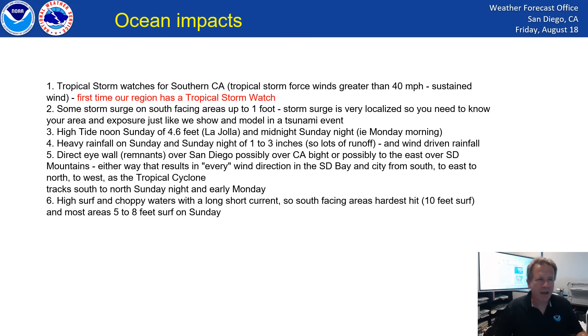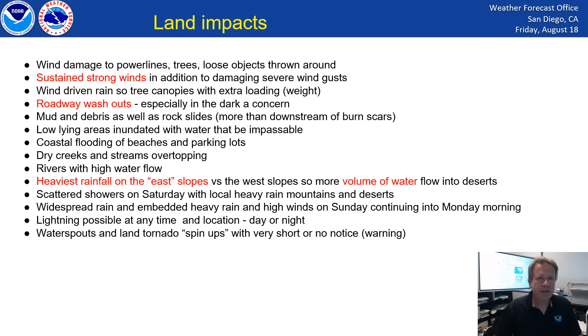If you live on the coast and there's heavy rain falling with runoff, and you also have a slight storm surge coming in, and then on top of that you have the big swell and waves piling up on the beaches, that can all contribute to coastal flooding — especially when timed with high tide. Here are some of the ocean impacts — take a look at these if you live on the beach or you're affected by the ocean.